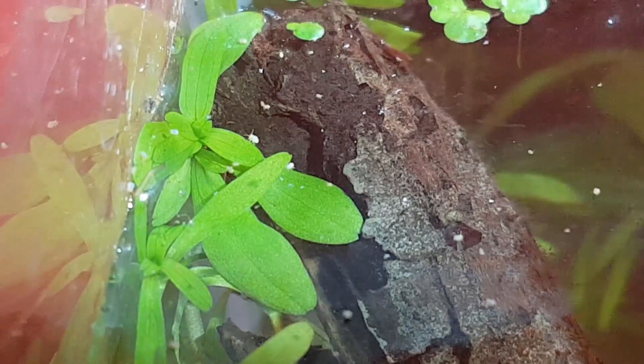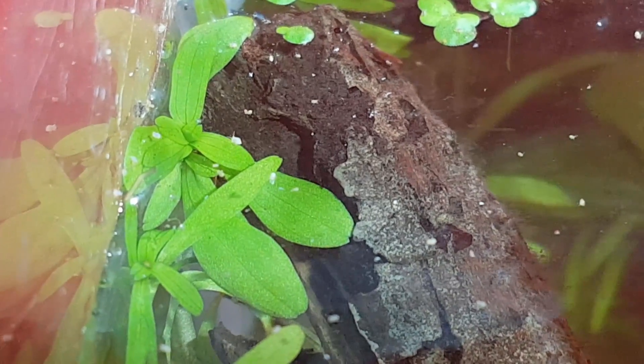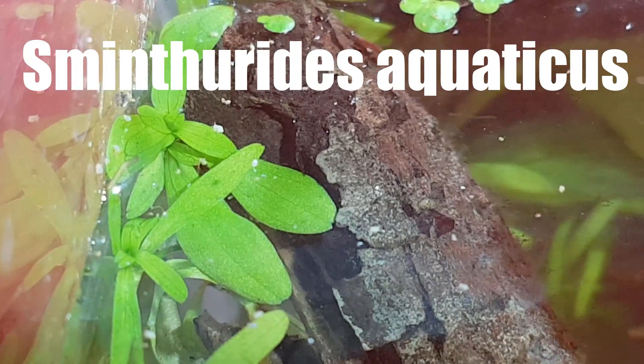There are almost 10,000 described species of springtails, and many more undescribed species. Looking at its features — it's a very small globular springtail, with a light color, not shiny, with no hairs or interesting color patterns — and assuming it's one of the more common species, my educated guess would be that these are Smynthurodes aquaticus.